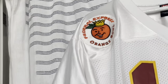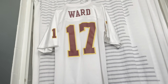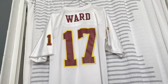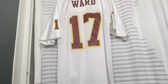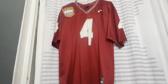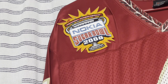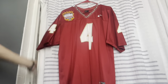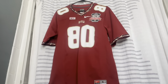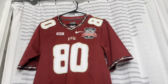This is from the Federal Express Orange Bowl from the national championship year. It has our Heisman-winning quarterback Charlie Ward, number 17. Now here is our 1999 national championship-winning jersey with the 2000 Sugar Bowl patch on the sleeve — number 4. And here's our last national championship jersey from the 2014 BCS National Championship in Pasadena, with the ACC patch. Number 80 would have been Rashad Greene that year.